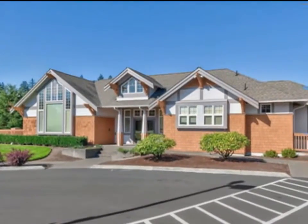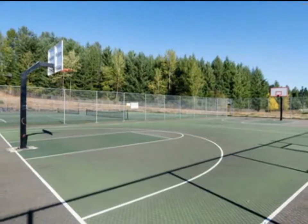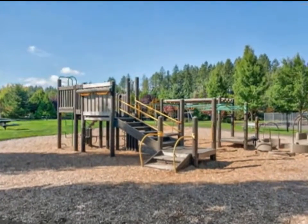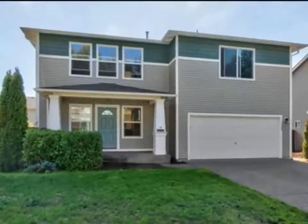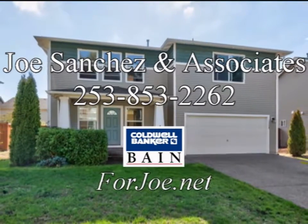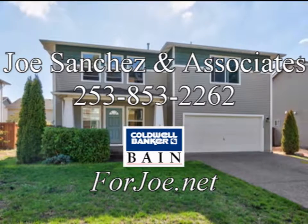This convenient location is close to schools, shopping, and Joint Base Lewis-McChord. Don't miss this opportunity to make this special home your very own.